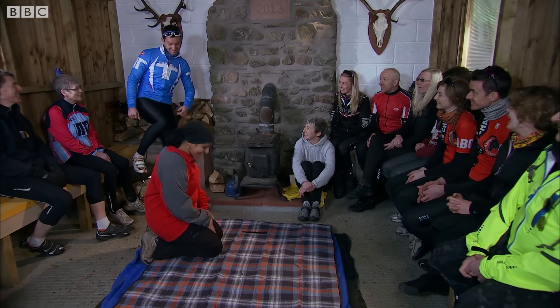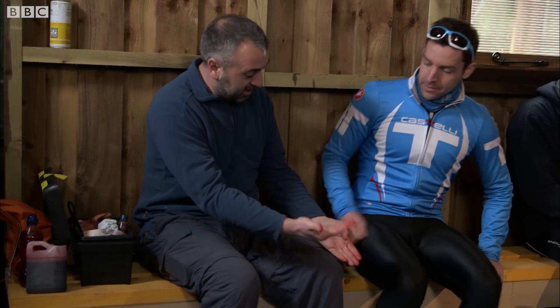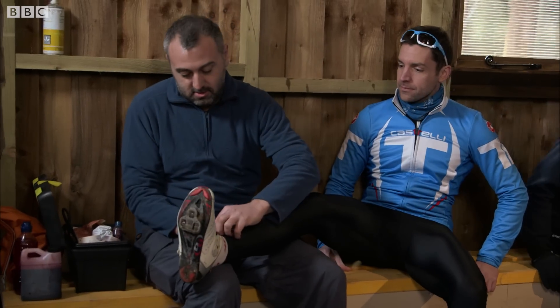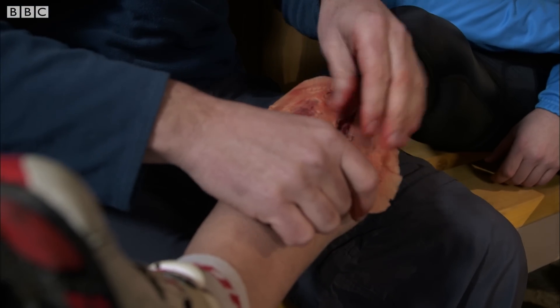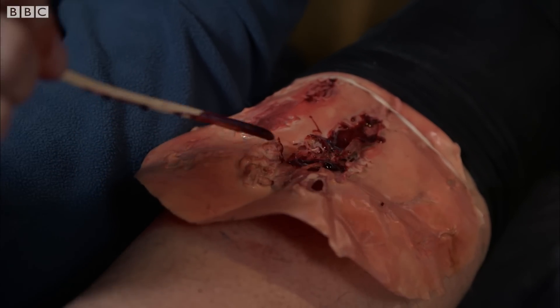Injuries that cause severe bleeding can ultimately kill you if not treated. We need a willing volunteer — Mark, go over to Alistair and he's going to give you a wound. Alistair's going to make a very realistic-looking wound on Mark's leg. We're making it as convincing as possible, as it's important not to be put off by what a wound looks like and to think about what you can do to help the person in trouble.